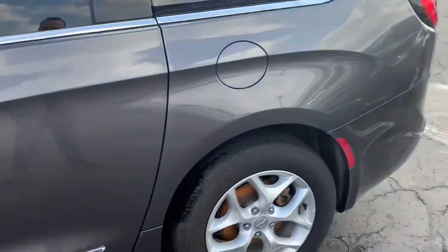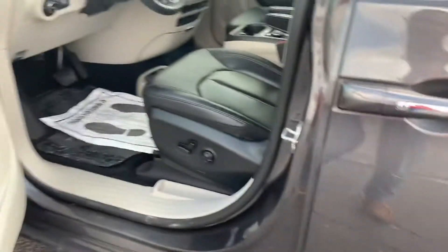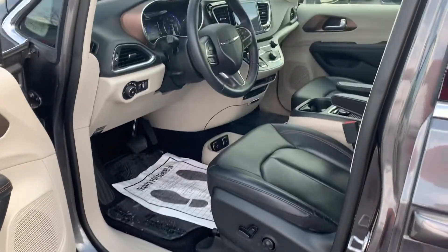I would say exterior probably an 8.5, and probably about the same for the interior. There's a little bit of scratch down here that you'll see. Coming inside — looks like someone got in here with muddy shoes, so you'll have to forgive me for that.